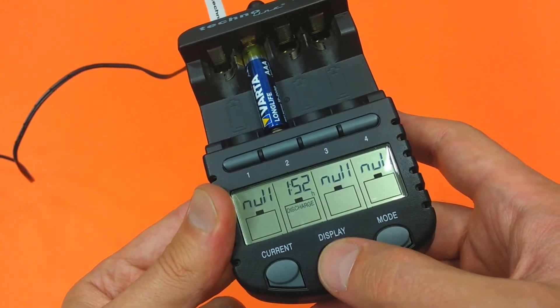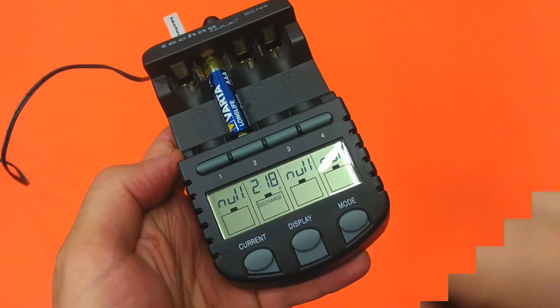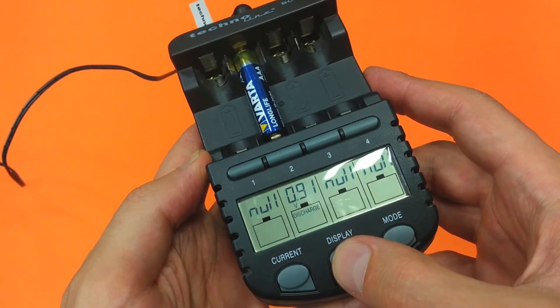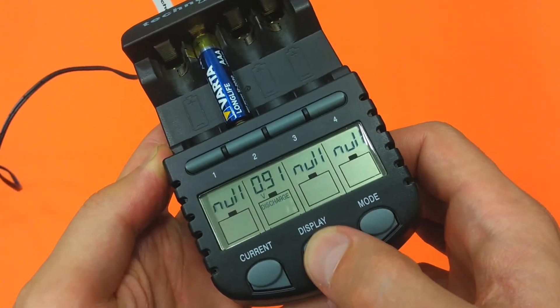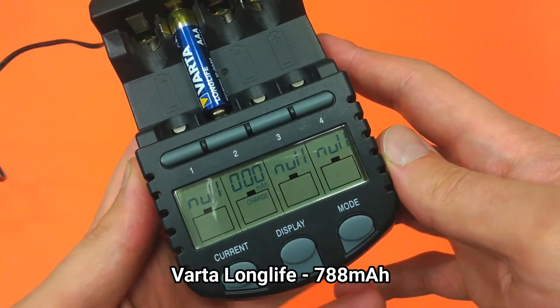After 1 hour and 52 minutes, and then after almost 2 hours and 20 minutes, we are at the end of the discharge process for the Varta Long Life, which managed to surpass the other batteries. And that's it for the first test.